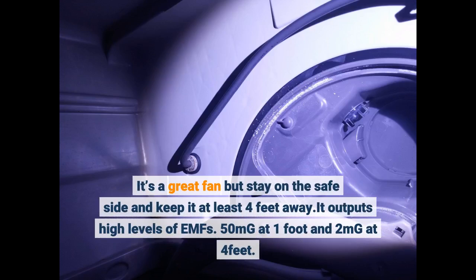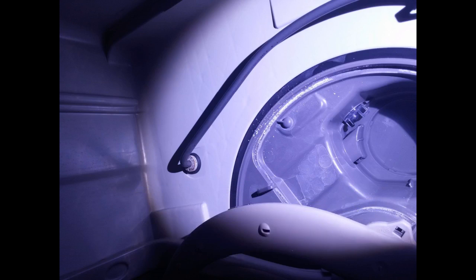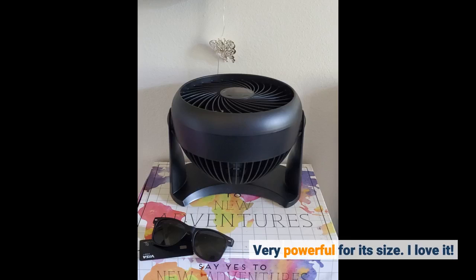It's a great fan but stay on the safe side and keep it at least 4 feet away — it outputs high levels of EMFs: 50 milligauss at 1 foot and 2 milligauss at 4 feet. Very powerful for its size. I love it.